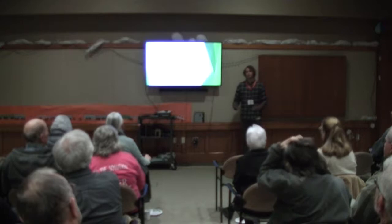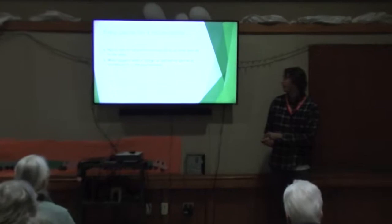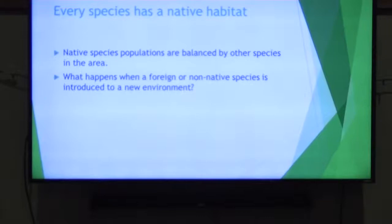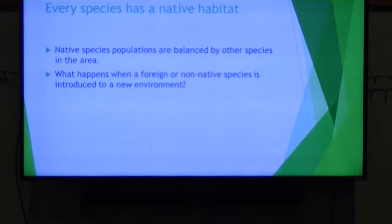Our topic today is invasive species. We can categorize all species into three groups: native, non-native, or non-native and invasive. Native species all have a specific place where they have originated from — they've grown up historically, evolved there, and over time have developed a specific role in that ecosystem.